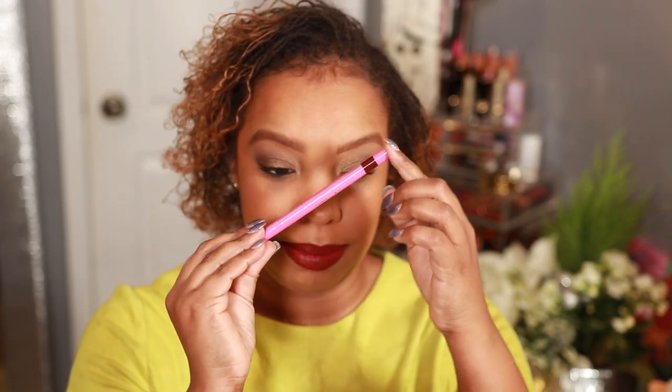I'm going to grab my Juvia's Place Lip Liner in the shade Scorpio — one of my favorite liners. The color is pretty. This is very holiday-ish, don't you think? It's cute, very classic.